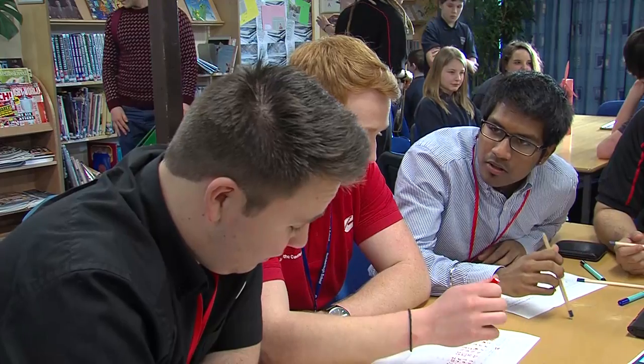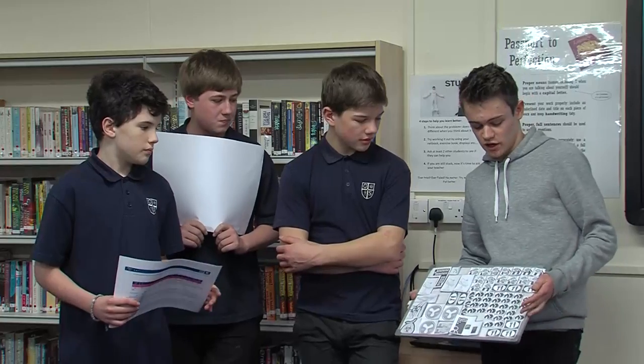We had 134 students email to ask for a place, so unfortunately we had to narrow it down to just 40, as there was quite a lot of competition.